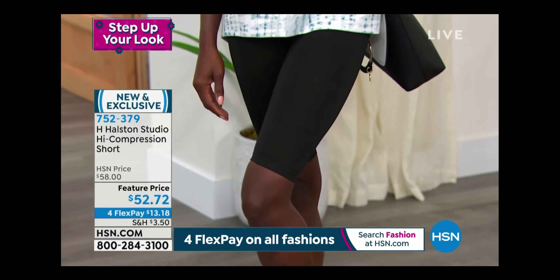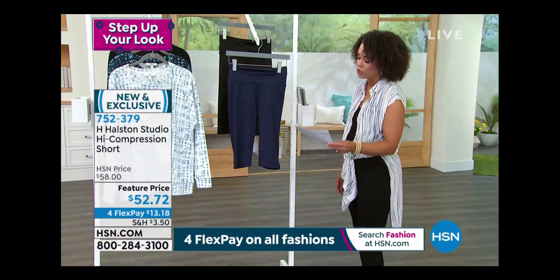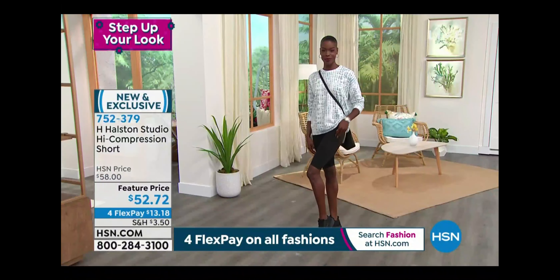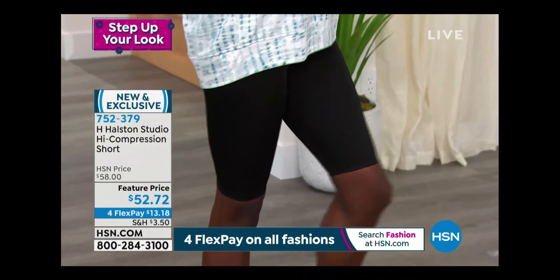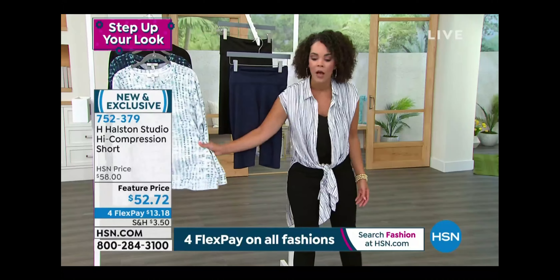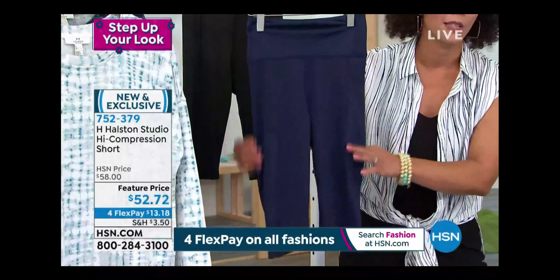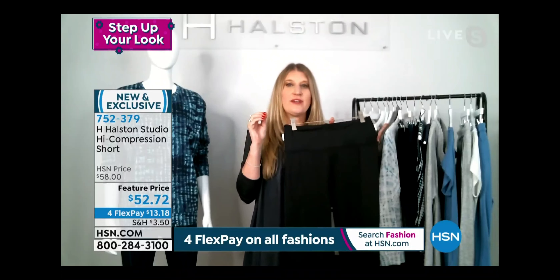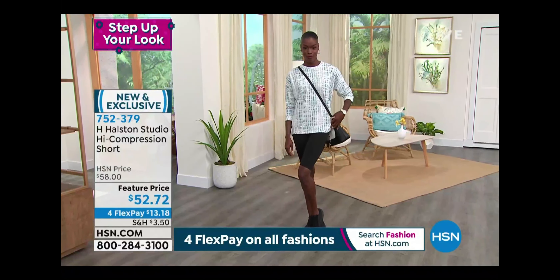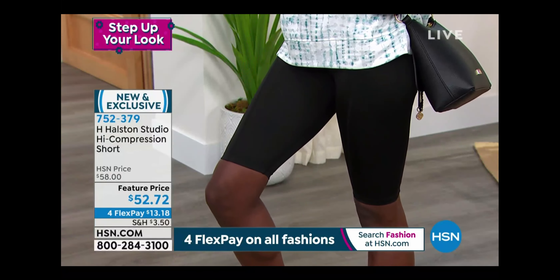Now let's dive into these high compression shorts — several dollars in savings at the feature price. I love that it's a pull-on style with compression fabric, super soft, and a wide-set waistband. Your color choices are black or navy. The length hits just right above the knee — not too short. Machine wash tumble dry, extra small to extra extra large. Short shirting is very popular right now: compression shorts with an oversized top over it, comfortable for running errands, watching kids at soccer camp.